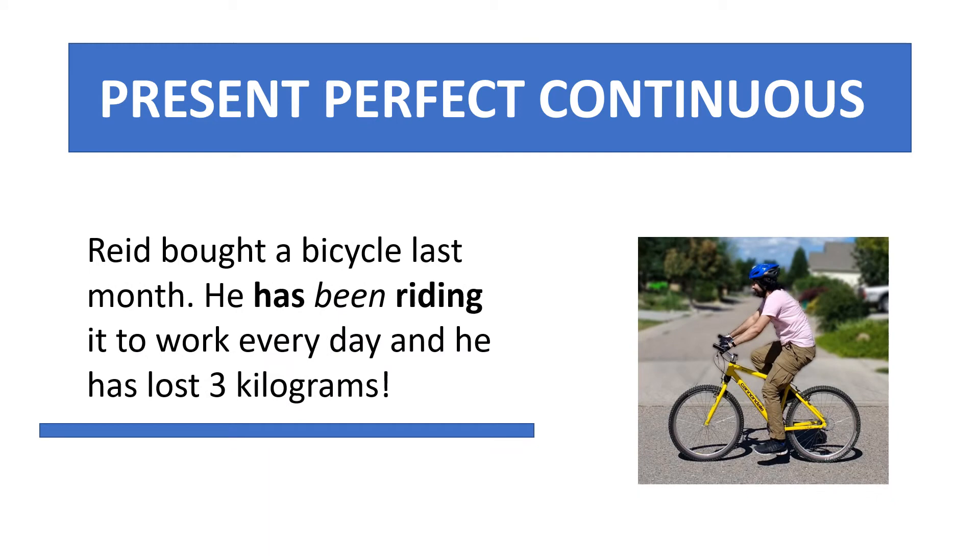Reed bought a bicycle last month. He has been riding it to work every day, and he has lost three kilograms.